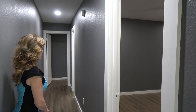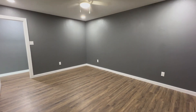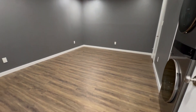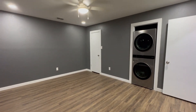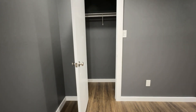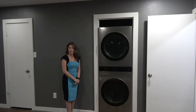The second bedroom has a spacious closet, and it's just down the hall from the second bath. Check out this brand new washer and dryer.